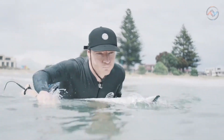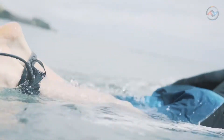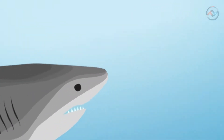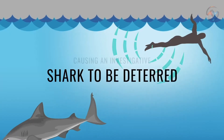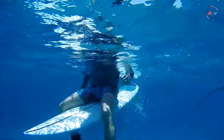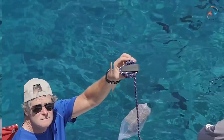Now you can buy Sharkbanz, a device that allows you to feel safe and calm when swimming without having to look behind you every five minutes. Being a shark shield established in 2014, this ankle band provides safety from shark attacks. Sharks have the strongest electro-reception in the animal kingdom and sense all kinds of electrical signals around them. Sharkbanz creates an electromagnetic field around you that repels sharks without harming the animal.